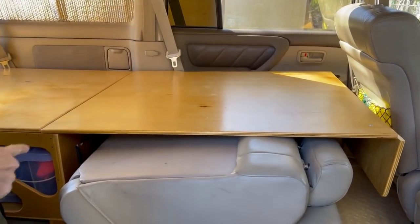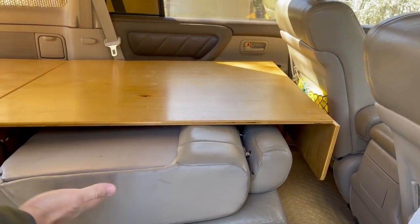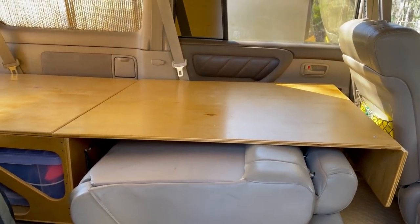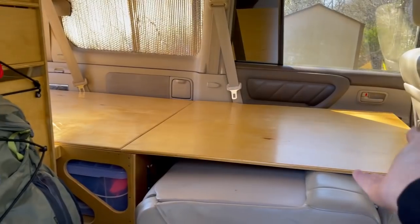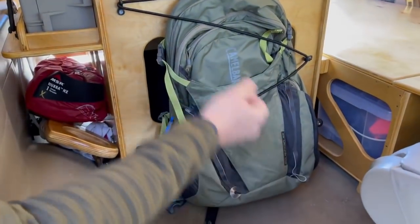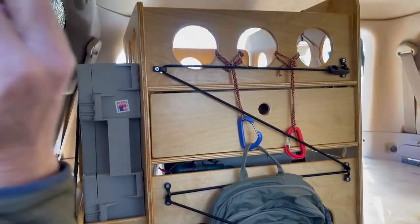The neat thing is that part is held with a bungee — I can flip it back onto the other one, put the seat up, and drive around with it most of the time. That's probably how I drive it. Will you open the other door and show me how that flips up?